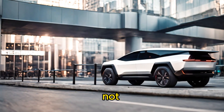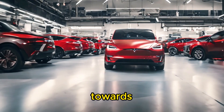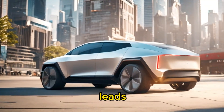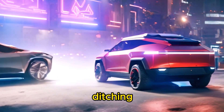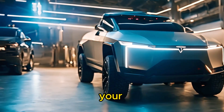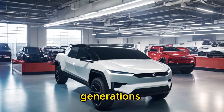Last but certainly not least, let's talk about sustainability. As the world shifts towards greener, more eco-friendly transportation options, the Cybertruck leads the way with its zero-emission electric powertrain. By ditching the gas guzzlers in favor of electric power, you're not just reducing your carbon footprint — you're helping to build a cleaner, more sustainable future for generations to come.